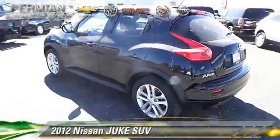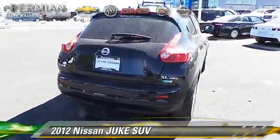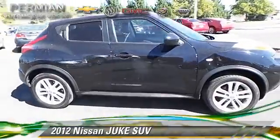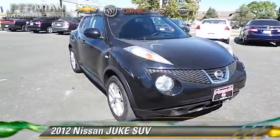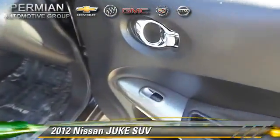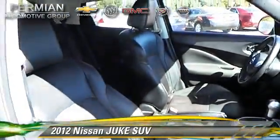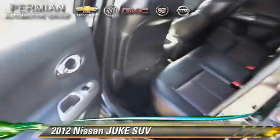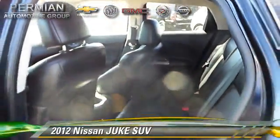With an automatic transmission, this sport utility vehicle with fewer than 25,000 miles on the odometer is well equipped. This Nissan features a sunroof, alloy wheels, and tilt wheel. Safety features include fog lights, dual front airbags, and traction control. Comfort and convenience features include a navigation system, heated seats, and Bluetooth wireless. Give us a call to schedule your test drive today.